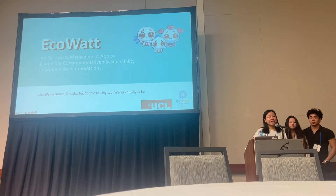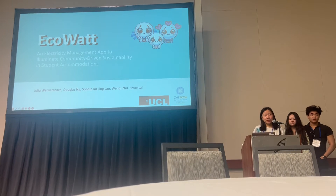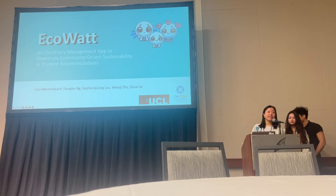Hello everyone, we are EcoWatt from UCL. We are an electricity management app to illuminate community-driven sustainability in student accommodations.